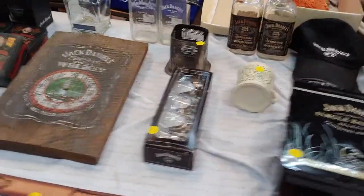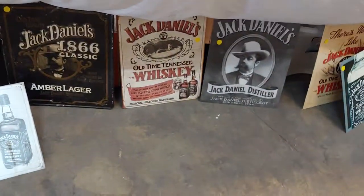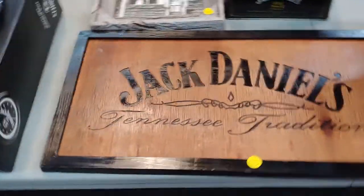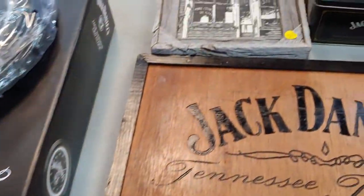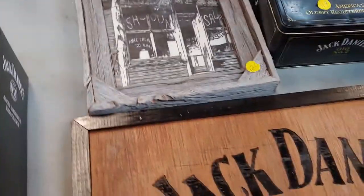A bunch of Jack Daniel's bottles and Jack Daniel's products. A whole bunch of Jack Daniel's signs. This is Jack Daniel's country up here. Nice Jack Daniel's sign there, but it's got a boo-boo. Frontier salon — I like that picture.